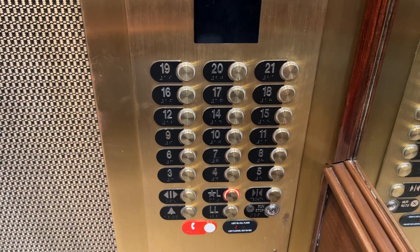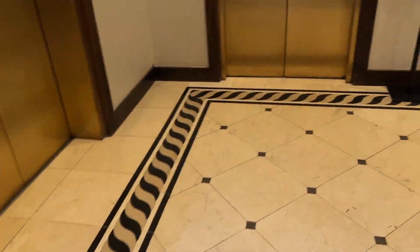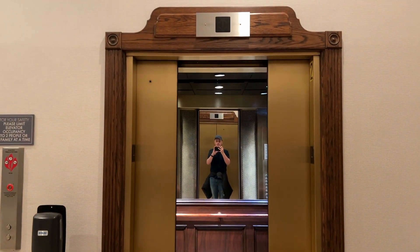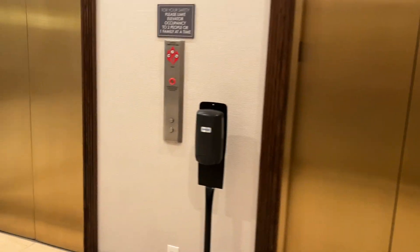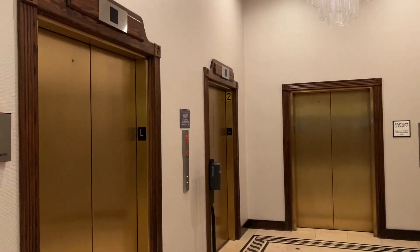Anyways, here we are at the lobby. And that's it.